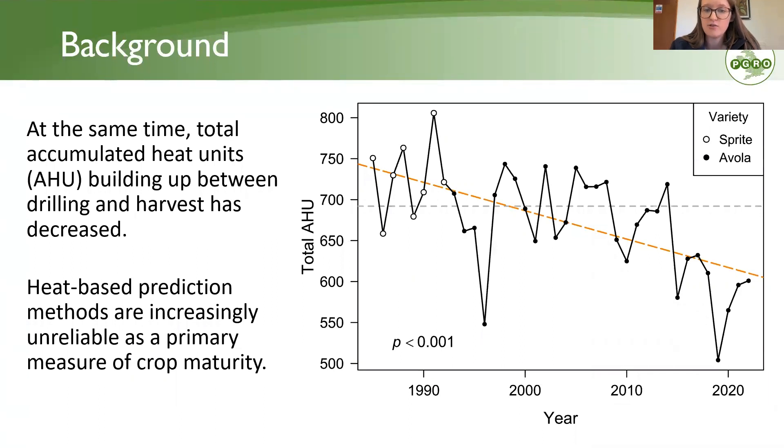Traditionally with vining peas, you would use a target value — here shown as just under 700 heat units. When you forecast reaching that value, you know that's when you're going to harvest. But over time, the likelihood of actually reaching that value has decreased and continues to decrease. You could adjust the target value down, but with the way things are going, you'd just have to adjust it again in a few years. This means we need another forecasting method that doesn't just incorporate heat units, but all the other factors which affect pea growth, to make something more robust and flexible for use well into the future.